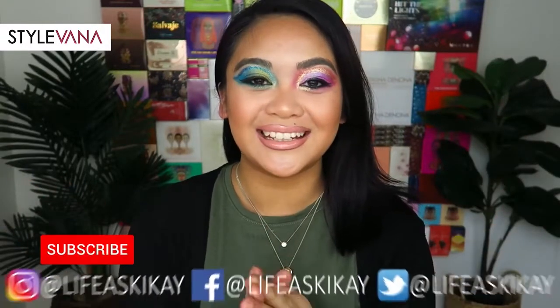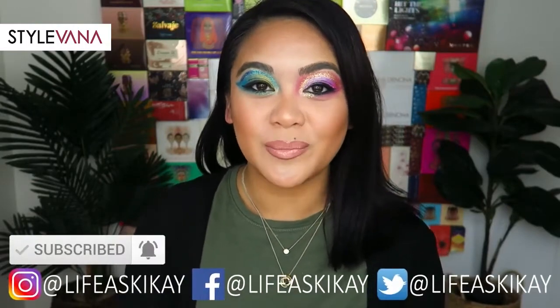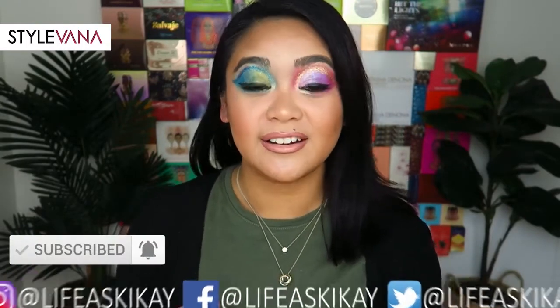Hey guys, it's Judy here. Welcome to today's video. Thanks so much for tuning in. I just wanted to share with you guys a few things that I was sent from a website called Stylevana. Stylevana is an online shop where you can purchase the trendiest Asian fashion and beauty products. They're dedicated to sourcing the latest Asian makeup, beauty, and fashion and bringing it to us with affordable prices.